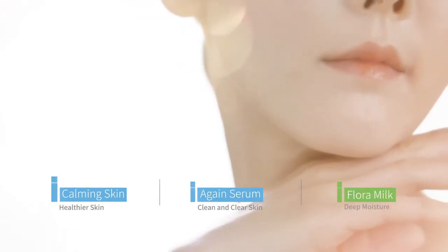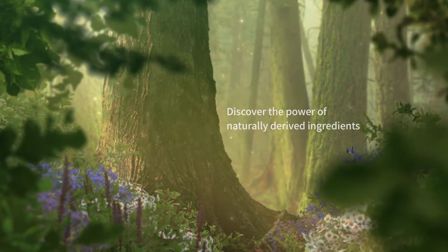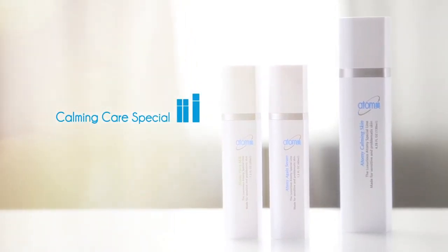Restore your skin from daily stress. Discover the power of naturally derived ingredients for your refreshed and moisturized skin. Atomic Calming Care Special.